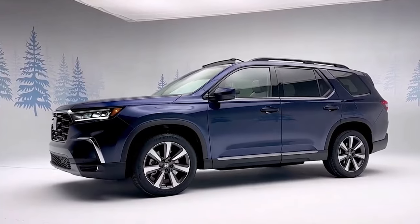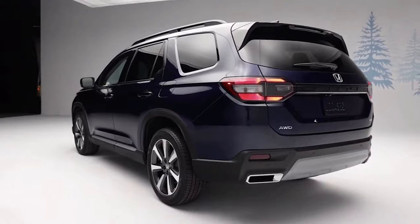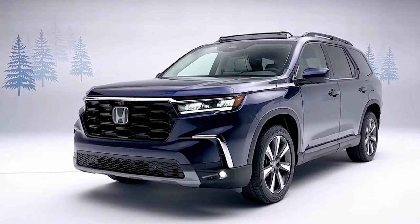This fourth-generation Pilot goes on sale next month in five trim levels: Sport, EX-L, Trail Sport, Touring, and Elite.